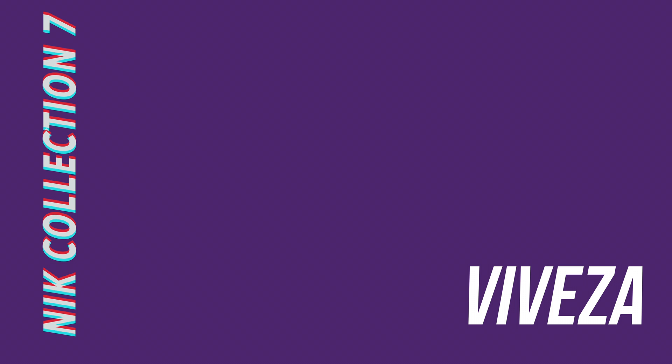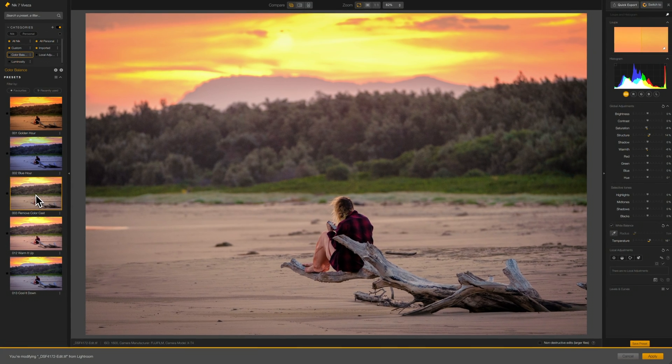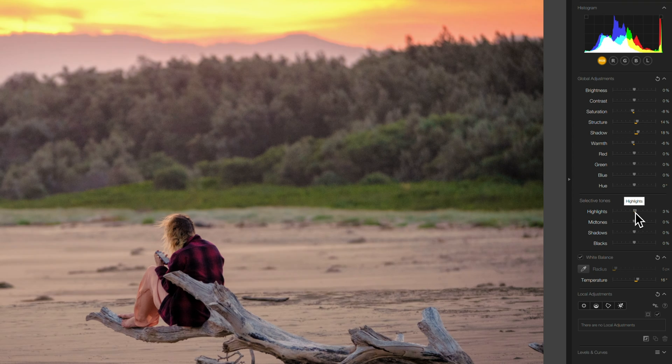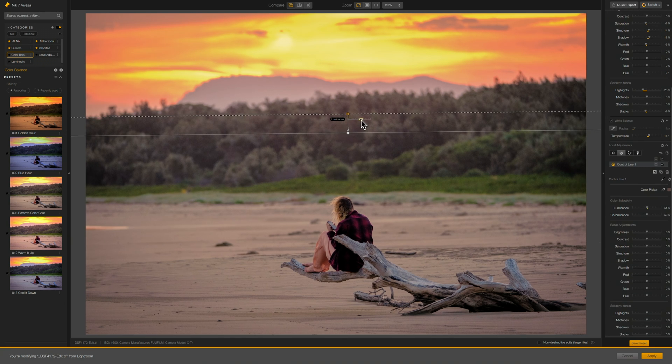Of all the plugins in the Nik Collection, Viveza is the one I feel has the weakest use case. It's a simple editor that enables you to tweak colour and light through a series of basic sliders — the standard tools you'd find in literally any photo app. In this latest version 7 release, DxO have added Viveza as a filter option within the more capable Color FX, and this seems like a much more logical option than having it as its own full blown app. It does have some decent presets that can be used to emulate things like golden or blue hours, but it all seems a bit redundant.